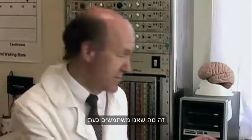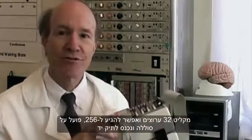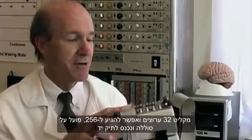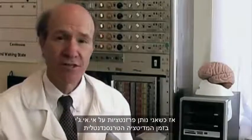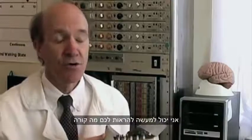This is what we use now. It records 32 channels — we can have up to 256. It's battery-powered and fits in a carry-on. It allows me to do demonstrations so that when I give presentations on EEG patterns during TM, I can actually show you what is happening.